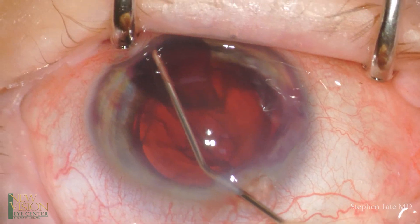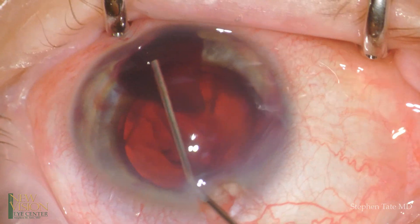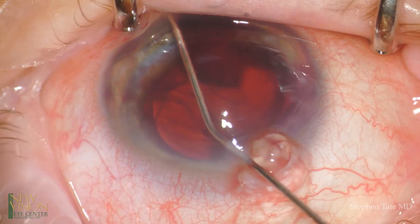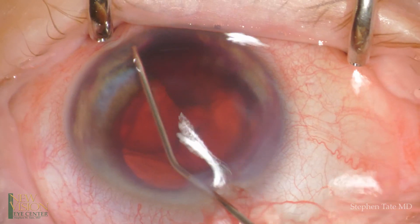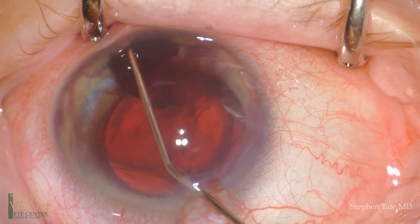Once the clot is removed from the endothelium, similar viscodesection is done to separate it from the underlying iris. In this case, an organized fibrotic stalk can be seen extending from Schlemm's canal where the bleed originated.